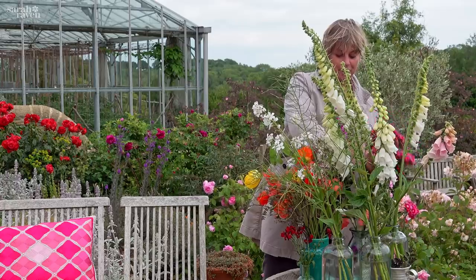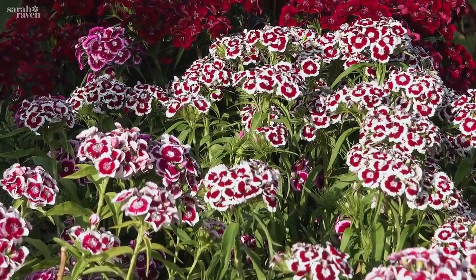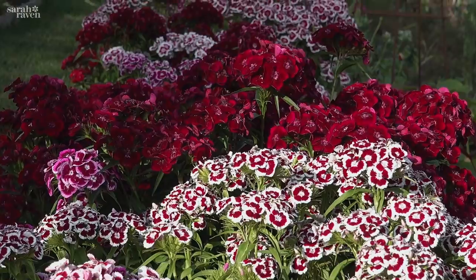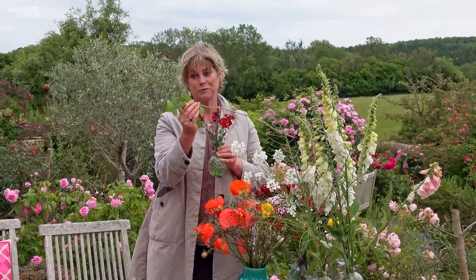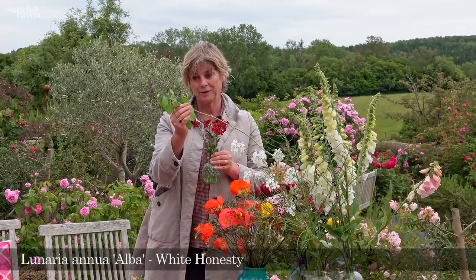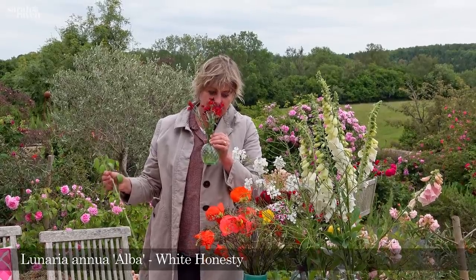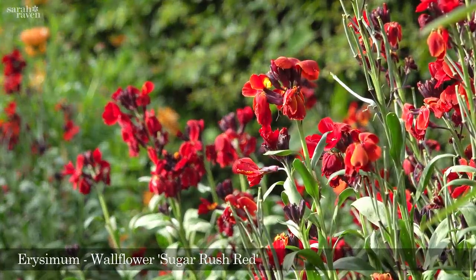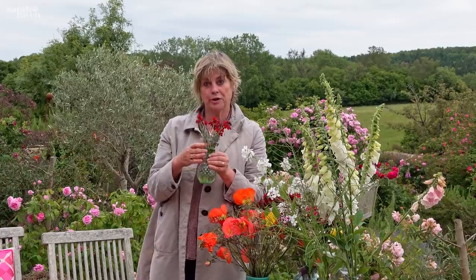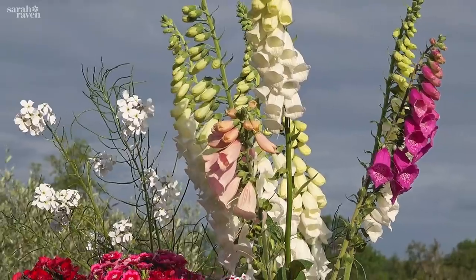I'm fanatical about sweet william for the vase, and one of the reasons is it honestly lasts three to four weeks in water — incredible. Finally in this group you would have to mention the two early flowers: the honesty, which is this one — that's the white-flowered Lunaria alba, gone to pod now. And then the delicious, almost almond-scented wallflower — this is one of the new ones in the Sugar Rush series, and it has been flowering from November and it's now June. Isn't that amazing?